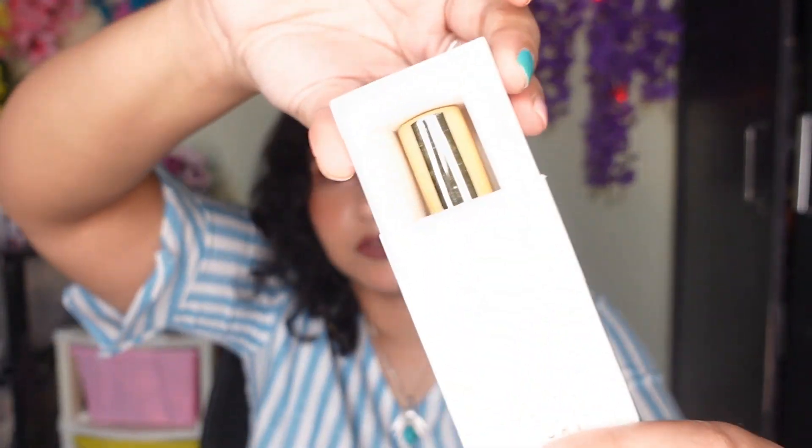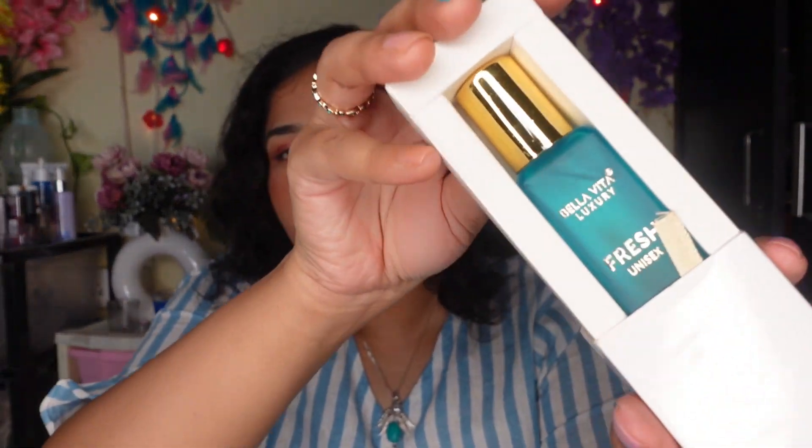The next and last products are these two. I've been seeing them on beauty bloggers for a very long time and I'm super excited. The packaging is really good — it's a very good gifting option. This is the Bella Vita Luxury Perfume. I have a lot of perfumes in general, but I saw these and had to try them. These two I bought from Misho.